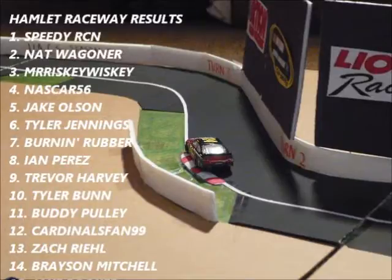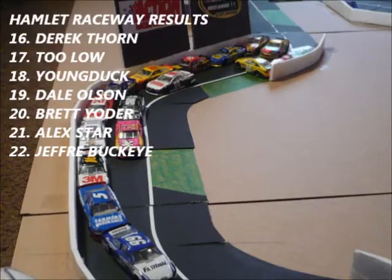Here are the results: Speedy Racing, Nat Wagner, Mr. Risky Whiskey, NASCAR 56, Jake Olsen, Tyler Jennings, Bernard Rubber, Ian Perez, Trevor Harvey, Tyler Byrne, Buddy Pooley, Cardinals Fan 99, Zach Reel, and Brayson Mitchell. Then Derek Thorne, Tulo, Young Duck, Dale Olsen, Brett Yoder, Alex Starr, and Jeffrey Buckeye.